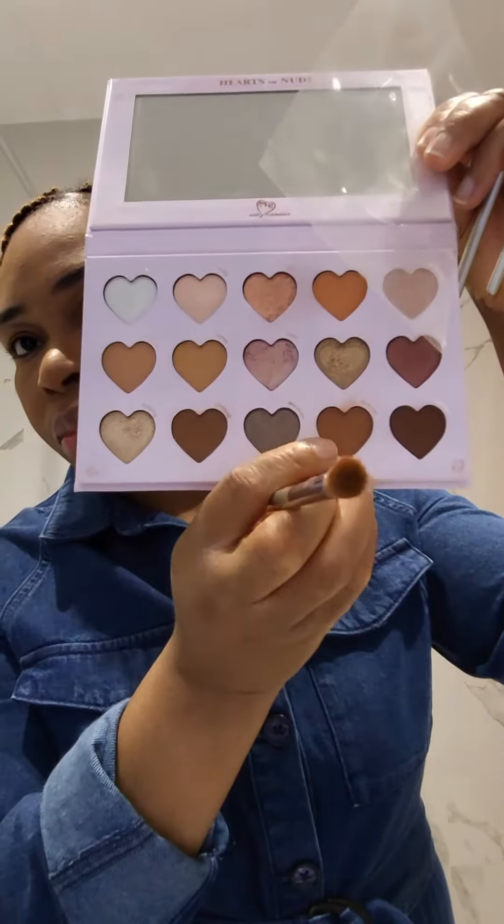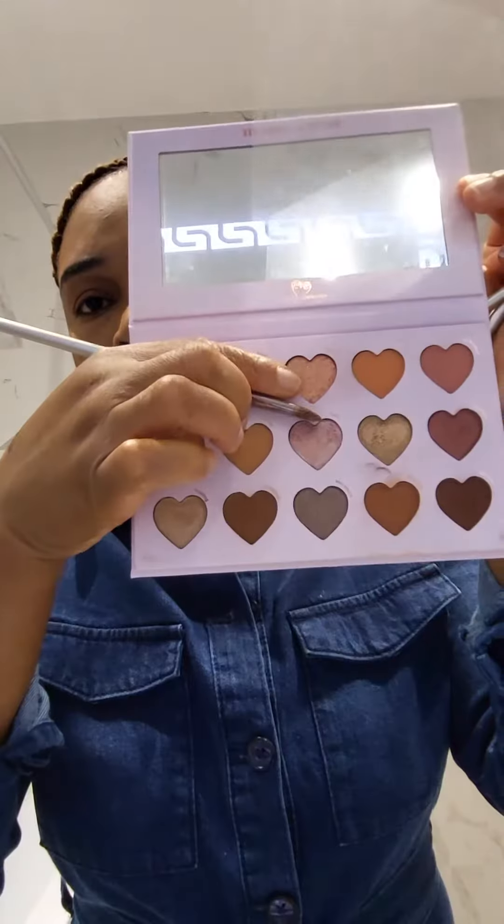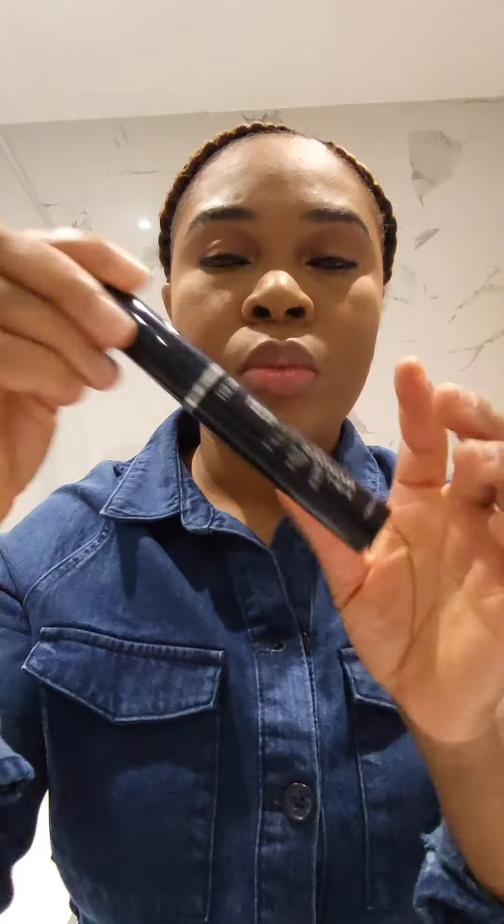For my eyes, I went in with the With Love Cosmetics eyeshadow palette, using one shade all over, and then for the lid I went in with another shade just to give me that pop of color.